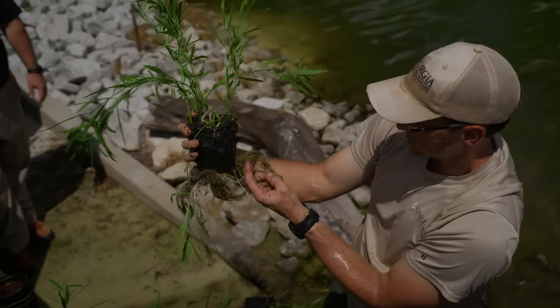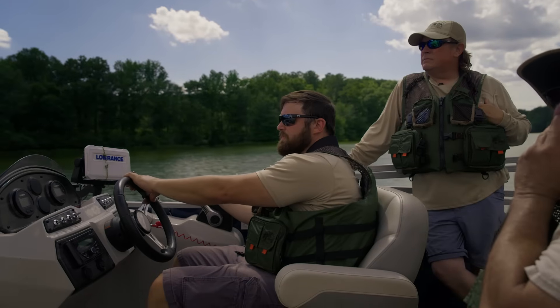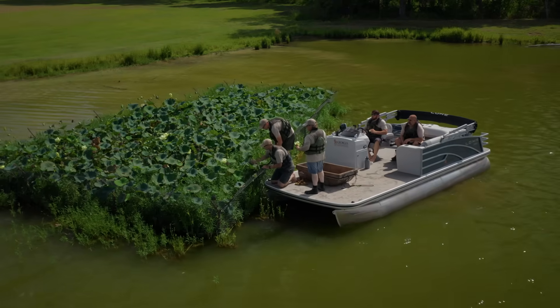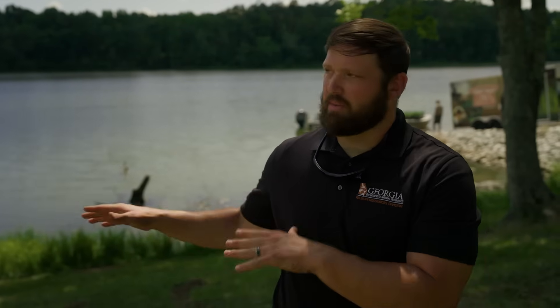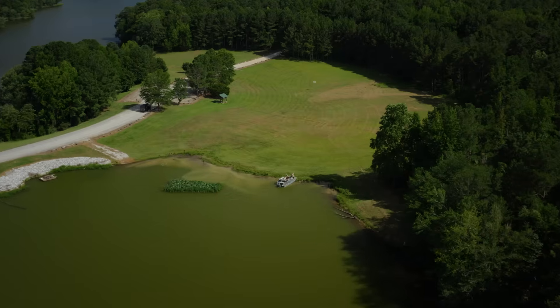Marjorie is an excellent site for us to showcase our habitat work because we actually began this work on large reservoirs where erosion and sedimentation was a real problem affecting shorelines. Now we've increased our capacity and we can expand to some of our public fishing area lakes, so Marjorie is a great example of this.